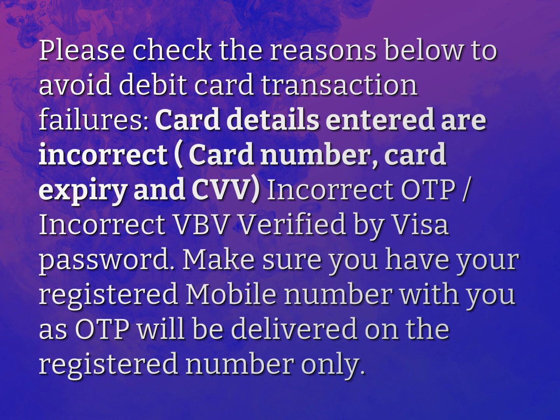Please check the reasons below to avoid debit card transaction failures. Card details entered are incorrect: card number, card expiry and CVV, incorrect OTP, or incorrect VBV (Verified by Visa) password.